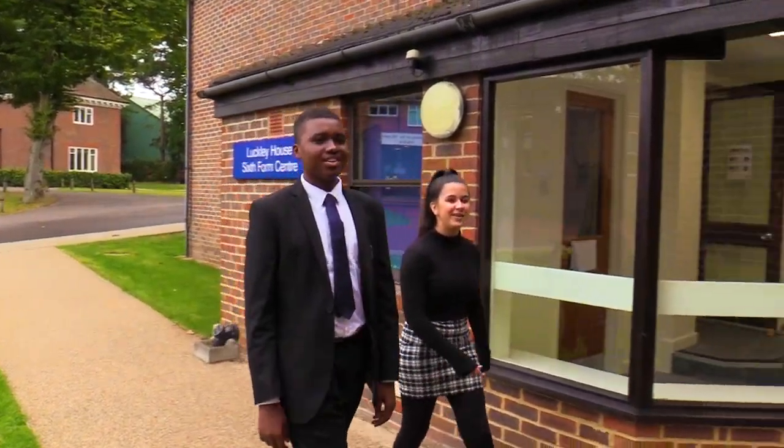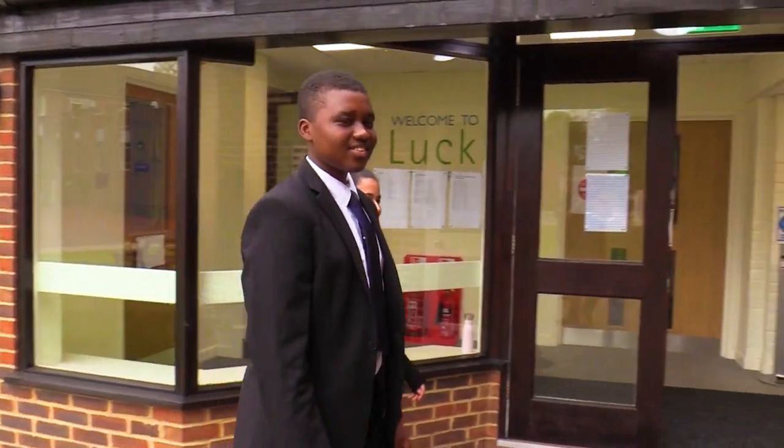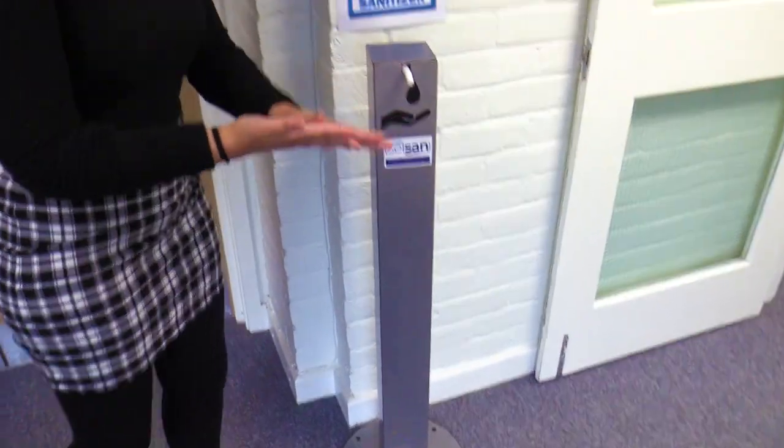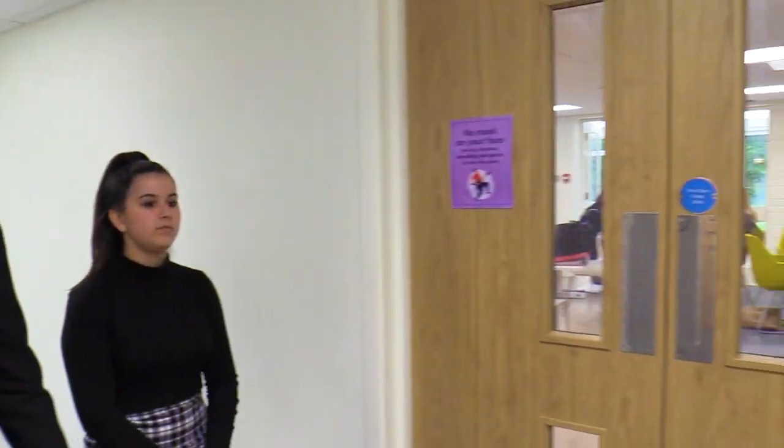Hello, my name is Amadou and welcome to our sixth form centre. Here we are in the primary corridor and the first rule of entering the building is to sanitise. Coming into the building, the first room you see on our left would be the common room.